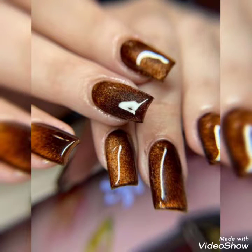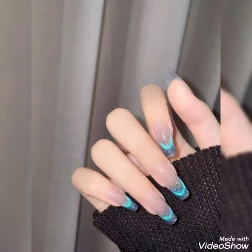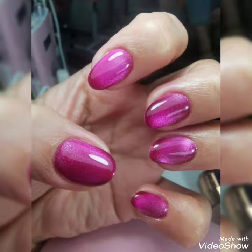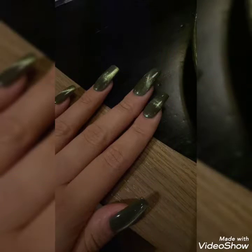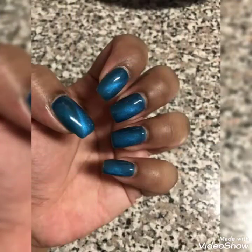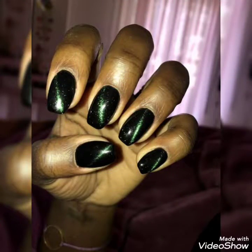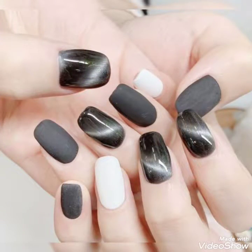Hello, hi, assalamualaikum viewers! This is also fashion, signing in once again in front of you with a beautiful and amazing video of nail art, which is very amazing. Watch the video till the end and enjoy it, and if you like the video then don't forget to press the thumbs up button viewers. So let's begin with the new idea of nail art on my channel.